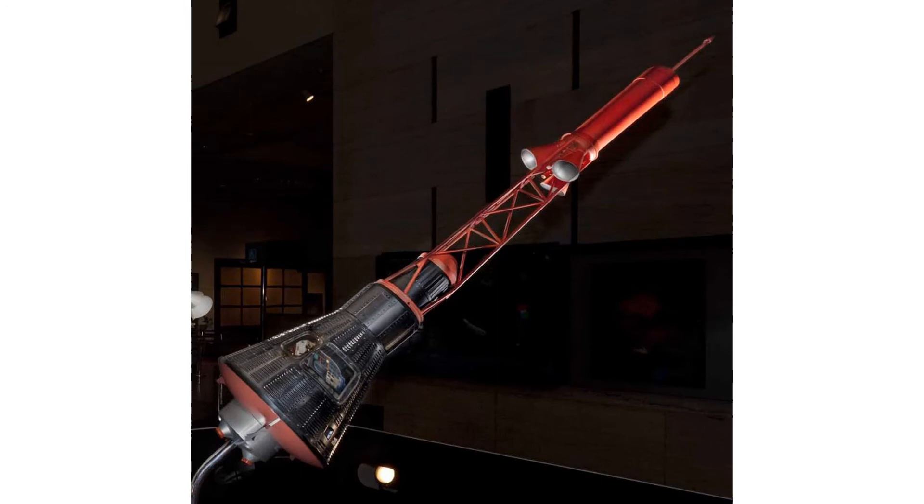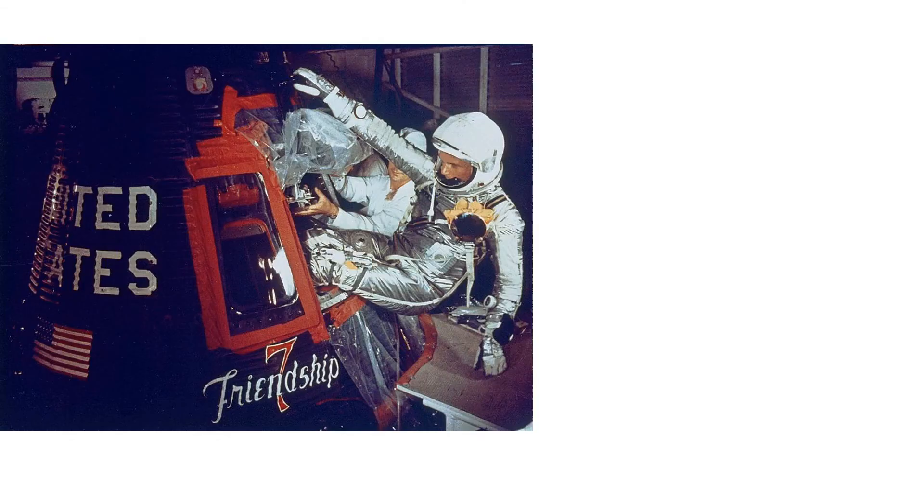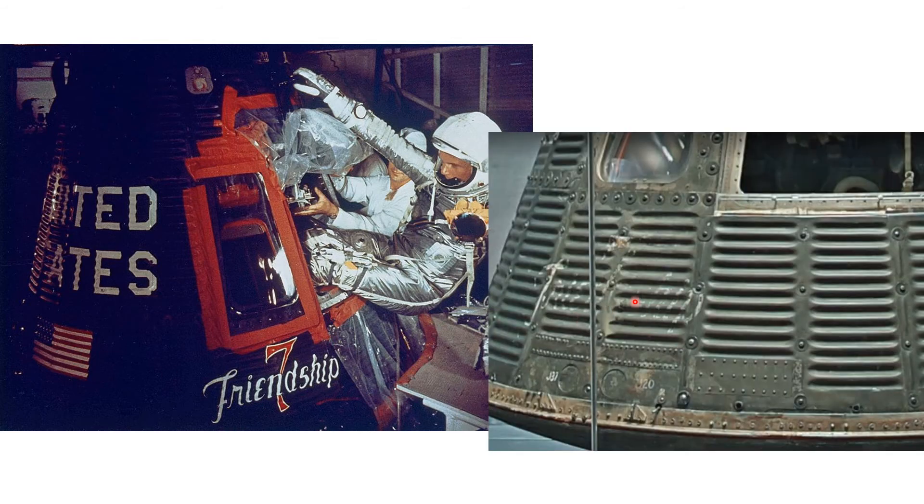This is an even better view of a model of the capsule and emergency escape tower. Here is Glenn getting into the capsule in 1962 with the freshly painted lettering. You can see what the heat of space and a little bit of time can do to it.